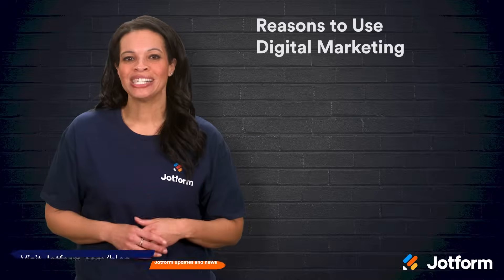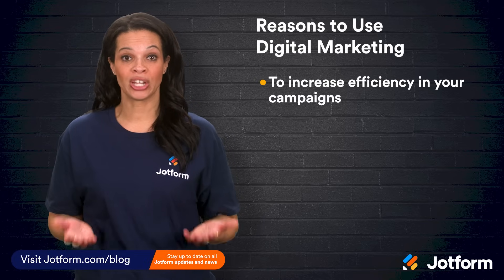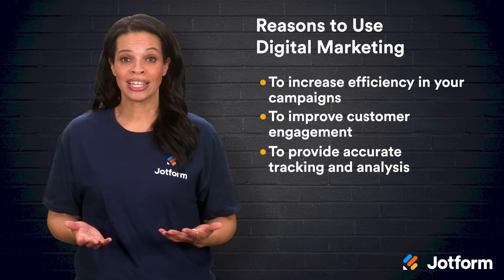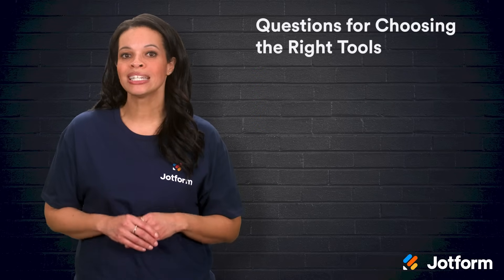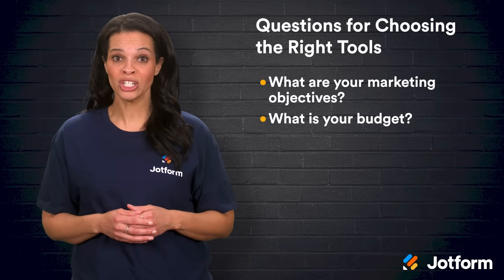There are many reasons for using digital marketing tools: to increase efficiency in your campaigns, to improve customer engagement, to provide accurate tracking and analysis, and to improve collaboration. When selecting the right digital marketing tools for your business, you'll want to consider the following things: what are your marketing objectives, and what is your budget?